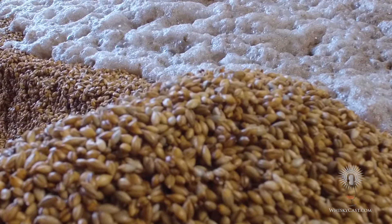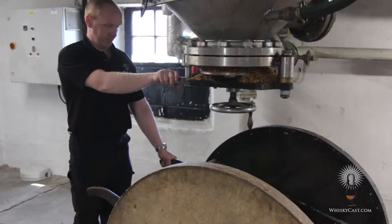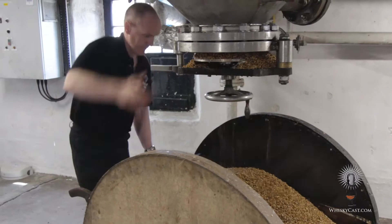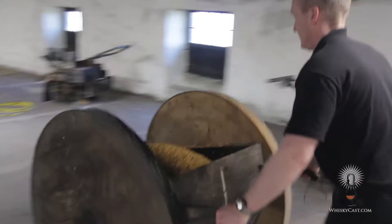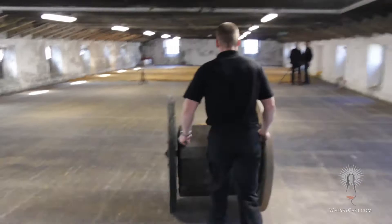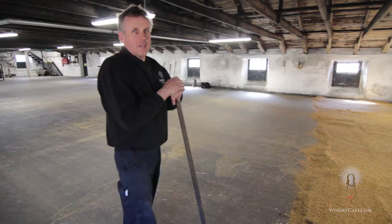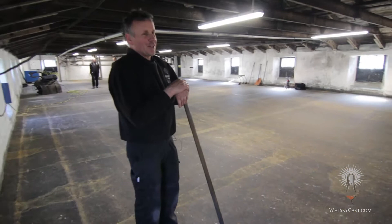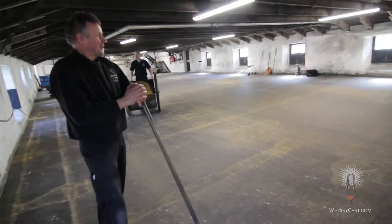Barley comes in from the mainland or from local Orkney farmers and is steeped in water to start the germination process. The malting barn is at least 100 years old. Paul Manson pushes the chariot while maltman Derek Linkletter rakes out the barley — it's his job to oversee the malting floors.